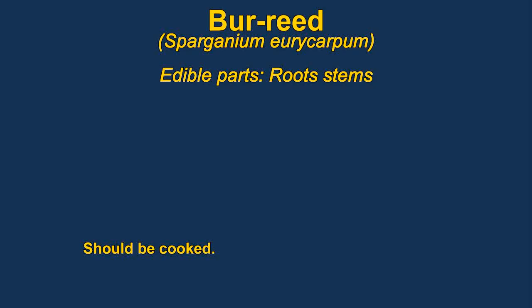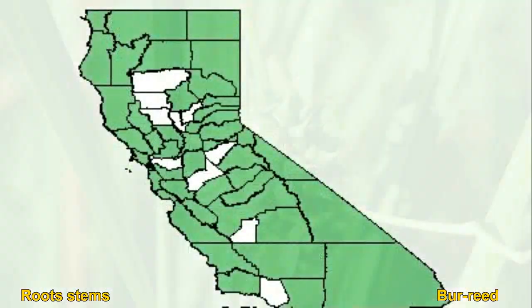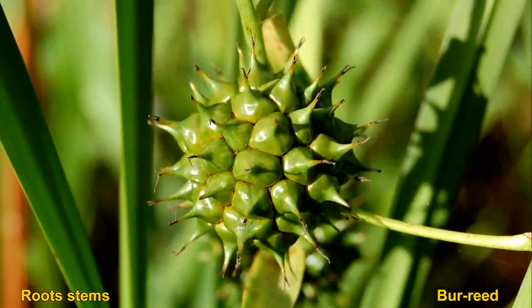Burr reed are aquatic plants that live in shallow marshes, ponds and streams. They have edible roots and the stem is also edible. They both need to be cooked, however.